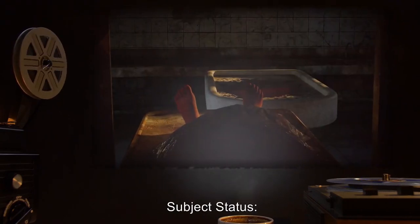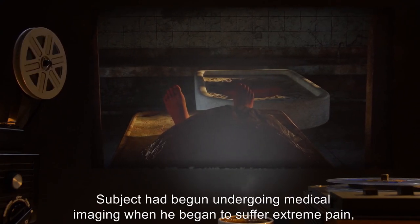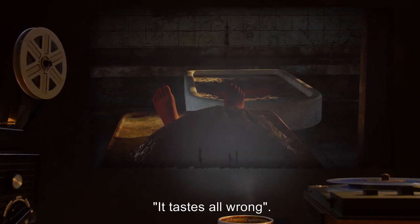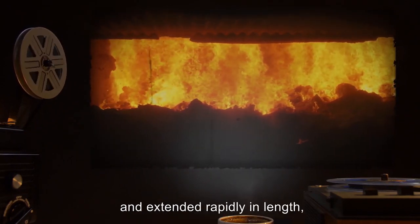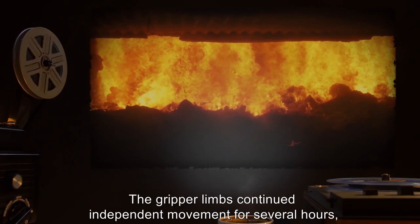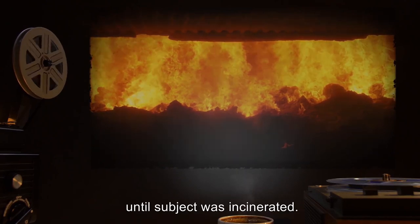Subject's status: Deceased. Subject had begun undergoing medical imaging when he began to suffer extreme pain, describing the sensation as 'it tastes all wrong.' The cilia-like structures then reshaped into sharp points and extended rapidly in length, many piercing the subject's brain. The gripper limbs continued independent movement for several hours until subject was incinerated.